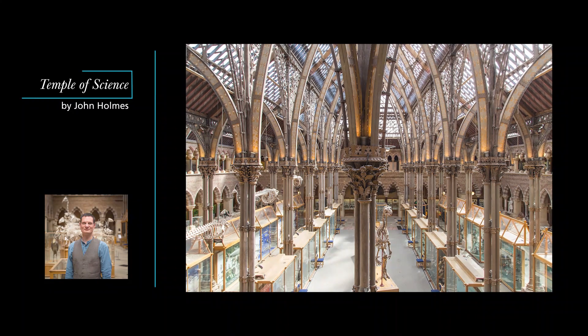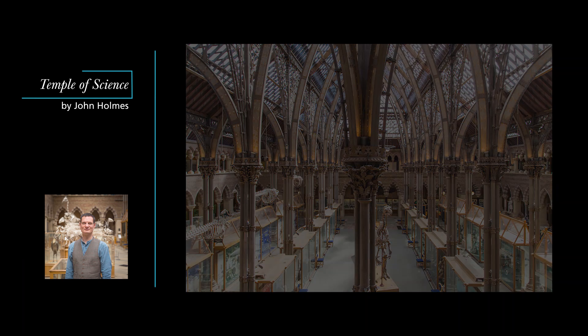In this first episode we're going to look at how the museum came to be built, involving a unique collaboration between the scientists at Oxford University and the most radical art movement of the day, the Pre-Raphaelite Brotherhood.